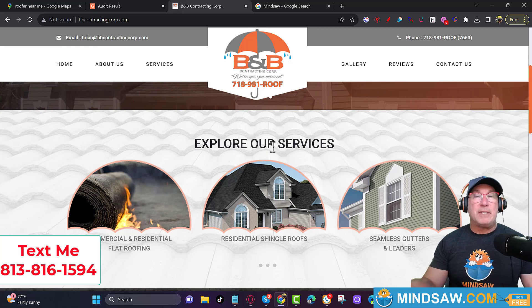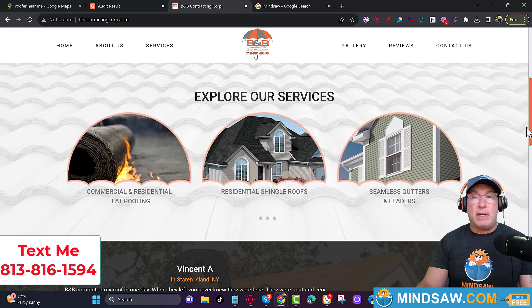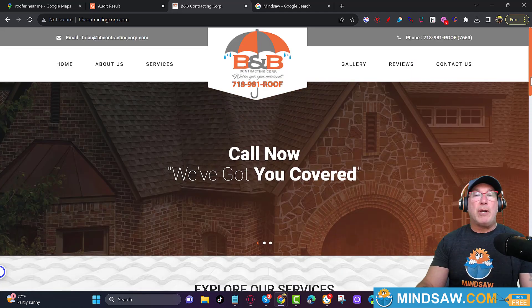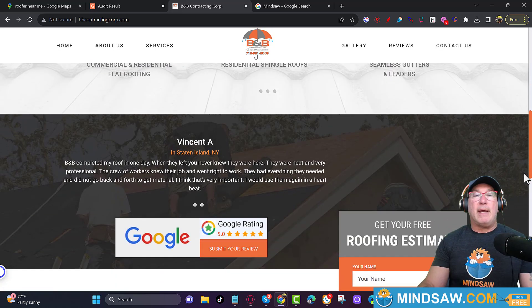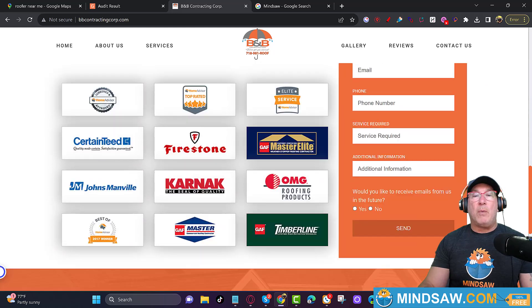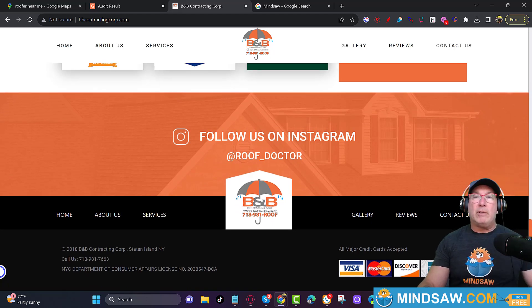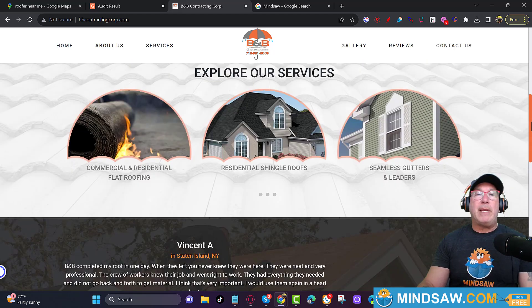There's nothing wrong with this business — I'm sure this guy could buy and sell me 100 times. I'm just showing this website as an example of things that you need to do. You want to make sure that your H tags all say what you do and where you do it. 'Even though we've got you covered' doesn't really tell Google what they do and where they do it.